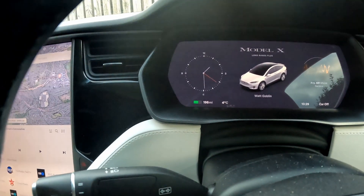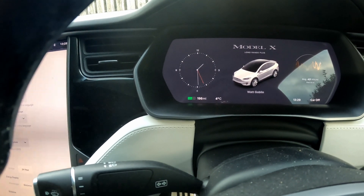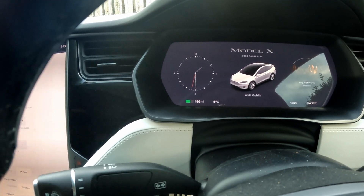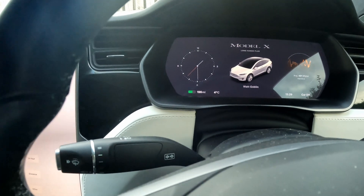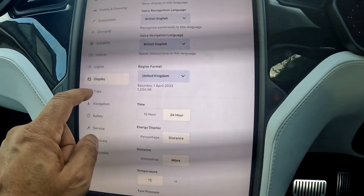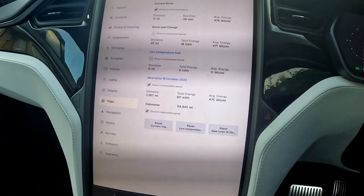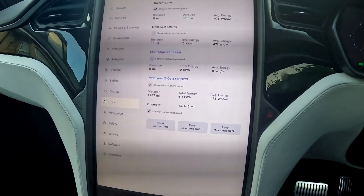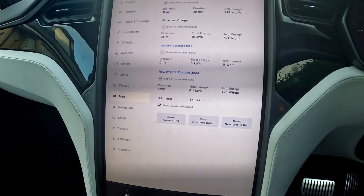Here is the temperature — as you can see it's 4 degrees Celsius, or 39 degrees Fahrenheit. In terms of the trip meter, we will create a new trip for this: we'll reset the trip and rename it 'low temperature test.' I'll show you the tire pressures as we drive along.